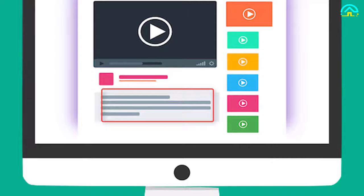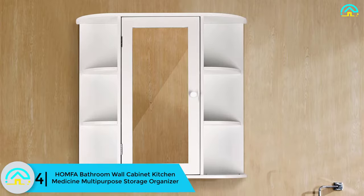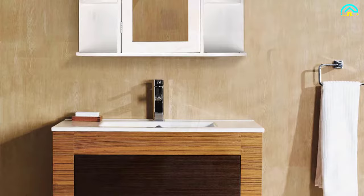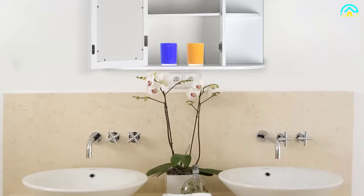Moving on, at number 4 we have the HOMFA bathroom wall cabinet — a kitchen medicine multi-purpose storage organizer. This cabinet is more than just a storage space for personal items and medicines, as it can also serve as a decorative piece. The unit is made using high-grade solid MDF material and usually comes with a pure white finish that adds elegance and durability.